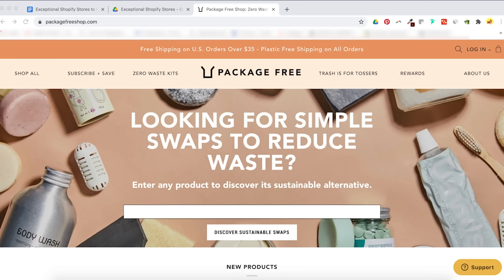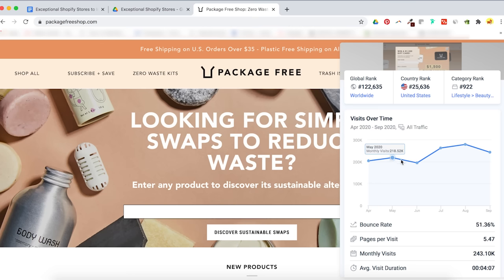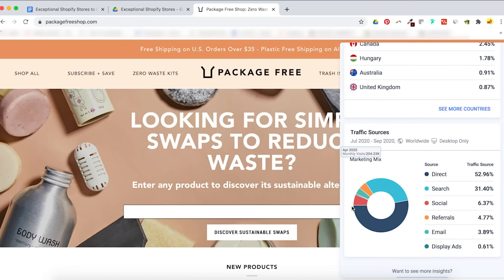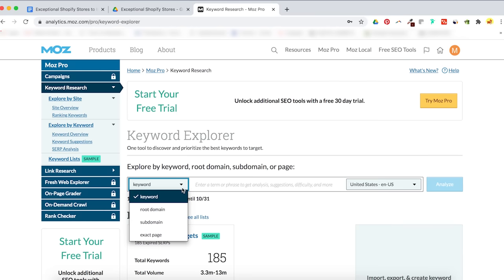Package Free is a brand that gets tons of traffic organically. Using a Google Chrome app called SimilarWeb, which shows traffic insights for any website, they're consistently getting 200 to 300,000 visitors monthly. They're getting most of their traffic from direct and search — direct means people are typing their brand name into Google, indicating a lot of returning customers. What really interests me is that 32% of their traffic is from search, meaning customers are typing in keywords and landing on their page. I'm curious about what keywords they're targeting, so let's head over to Moz's keyword explorer tool.